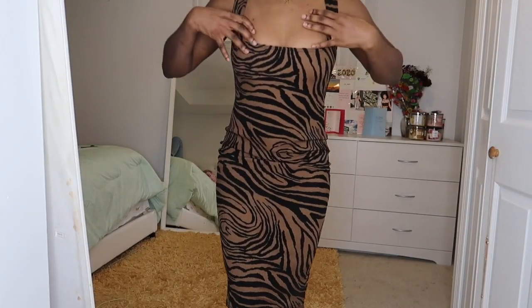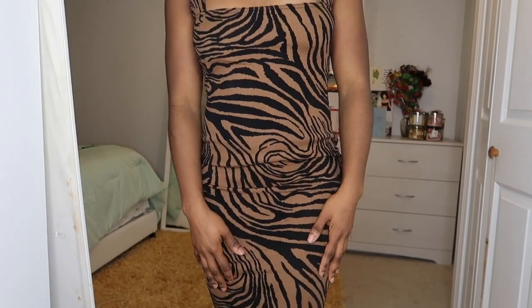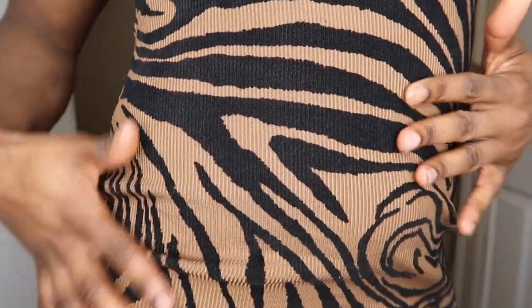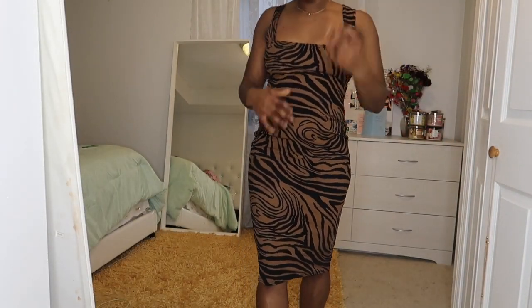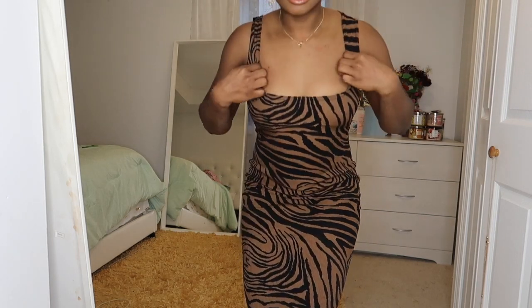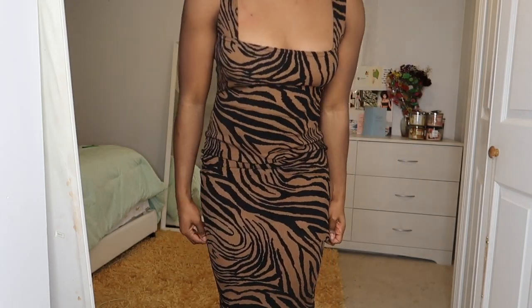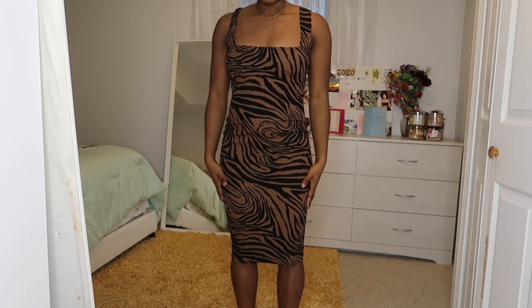All right, so for this dress — this is a dark zebra print and it's actually ribbed material if you look closer. On the website it doesn't really look like it's ribbed but the description says it is. It's a midi dress and it has this neckline. The neckline is fine but the dress itself is not really my favorite because it's not as stretchy as I thought it would be.